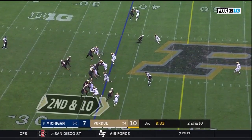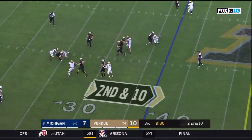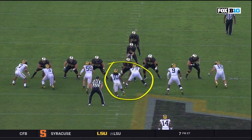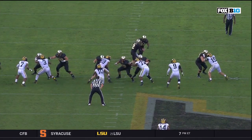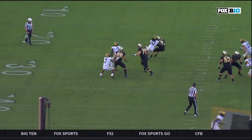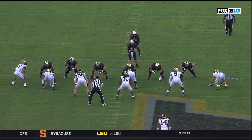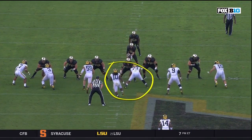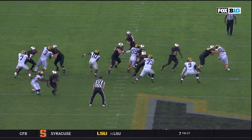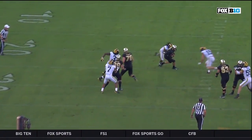With Noah Furbush crashing the center-guard gap and confusing those guys, it allows Devin Bush to get in for an easy sack on the quarterback. Will teams be able to defend this? It's going to be very difficult. They have perfect timing — Furbush crosses the guard's face, the guard buries his head, and Furbush doesn't even need his eyes open to see Devin Bush. Devin Bush hits the open gap so fast the guard never even sees him. Michigan will continue to have success doing this as long as the secondary can cover receivers downfield.